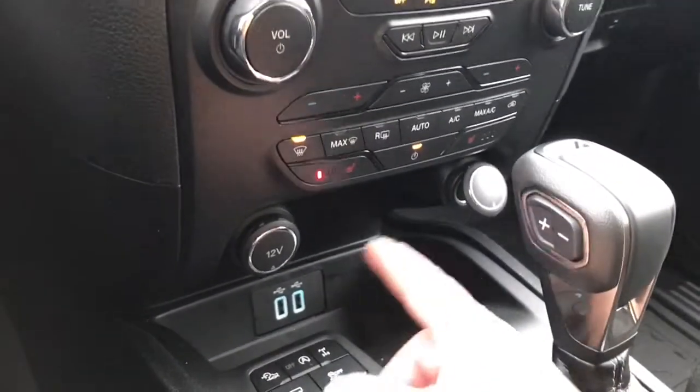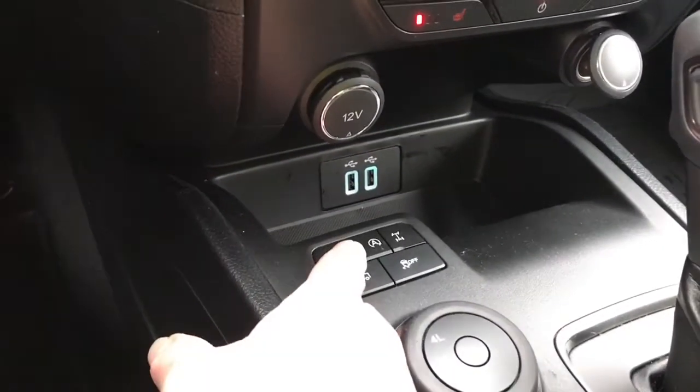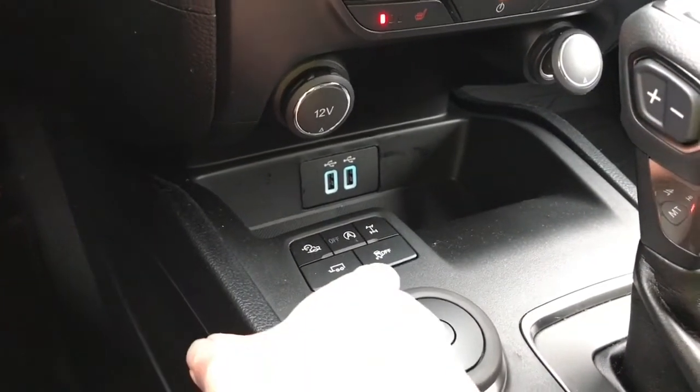You've got a couple of 12-volt outlets as well as USB down below. And then here you have your hill descent, auto stop-start for less idle time, your locking differential, tow haul, and traction control.